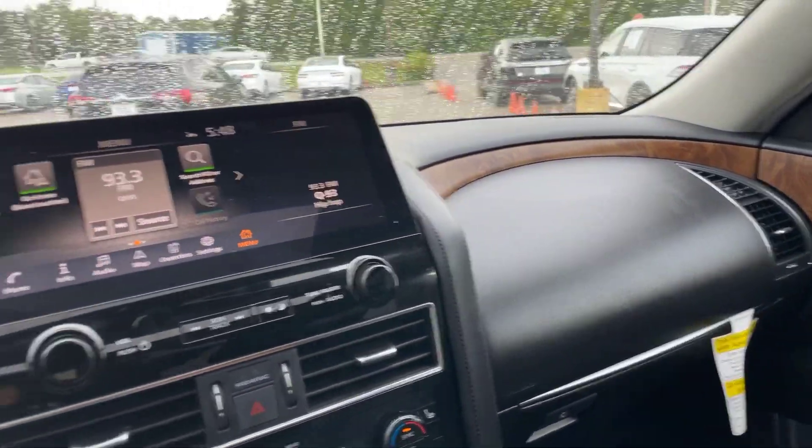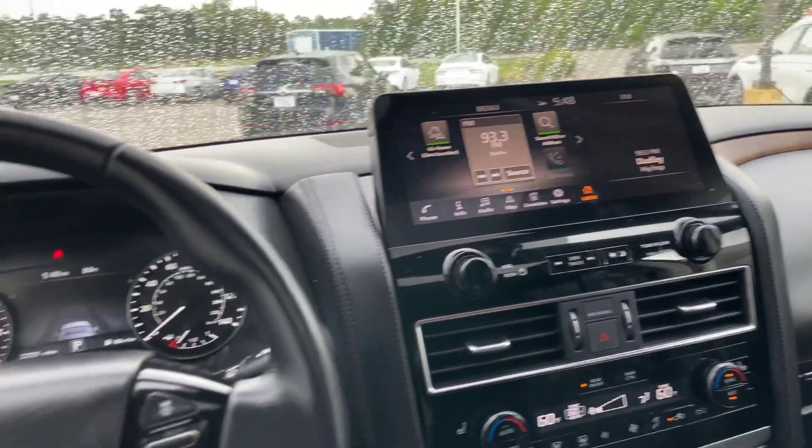This Armada is absolutely gorgeous. Once again, this is Abigail at Gulf Auto Direct in Waveland, Mississippi with the 2022 Nissan Armada. If you have any questions about the vehicle, there's a link in the description box below or just give us a call here at the dealership. We do appreciate the opportunity to earn your business. Don't forget, we offer free delivery up to four hours away from our location here in Waveland. Thank you guys so much and I hope you have a great day.